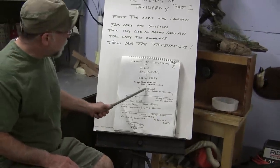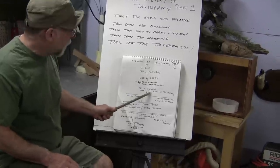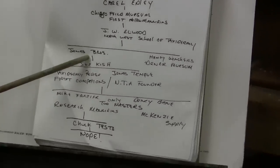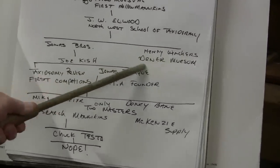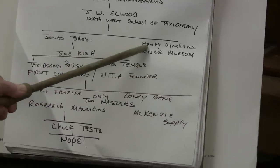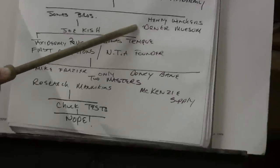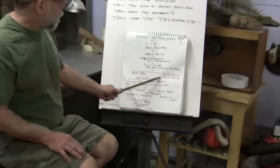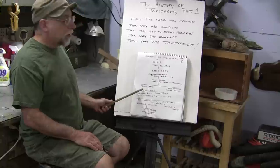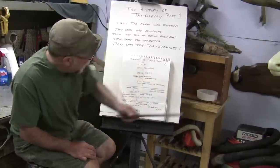Then came J.W. Elwood — not of the Blues Brothers — but he was founder of the Northwest School of Taxidermy. From him we get to the Jonas Brothers and Henry Winchers from the Denver Museum. Henry Winchers was the one who came up with the alcohol turpentine tan and all of that. Jonas Brothers worked closely with him and they developed the paper mannequins, which led to the foam mannequins.